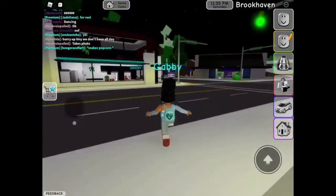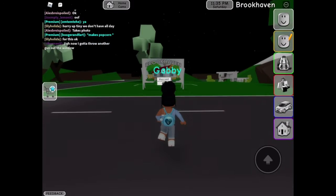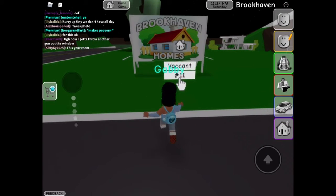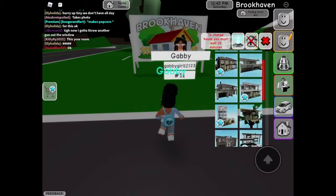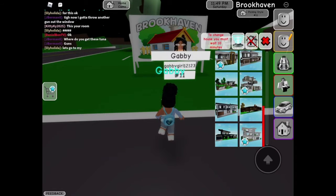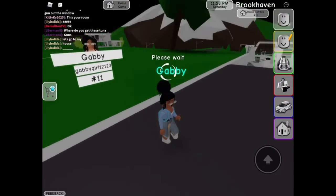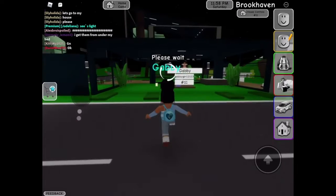All right, so we're gonna go look at the new houses. Oh, I think I see one of them. Let's look at them — they might be premium. Okay, this is one of the new ones, this is a free house. It's right next to me but this is what it looks like. I'm gonna show you guys what it looks like inside.